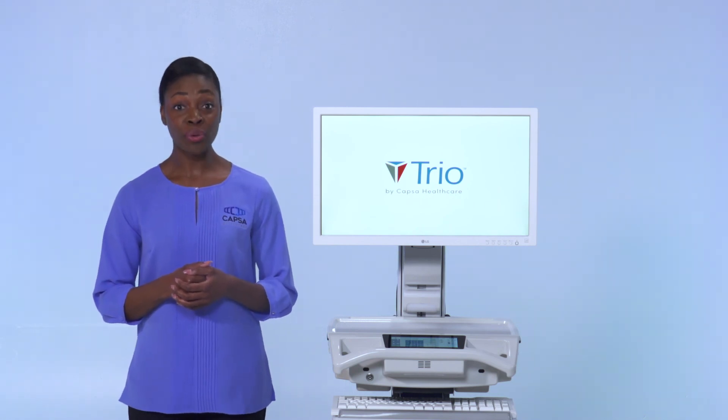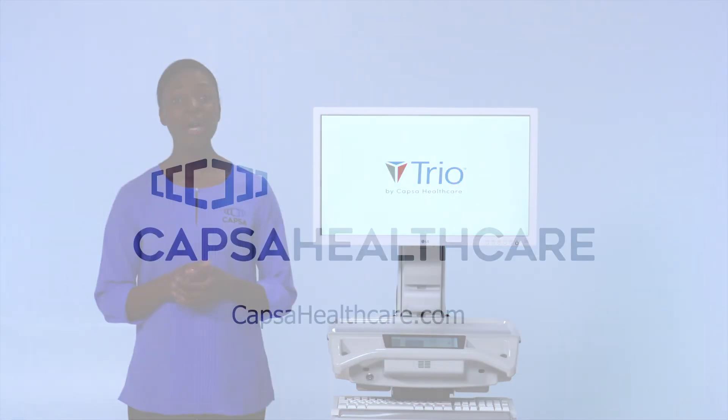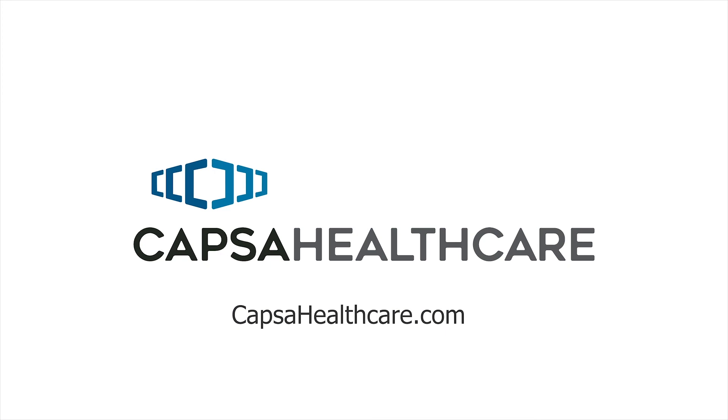To learn more about TRIO or to schedule a demonstration, please contact CAHPSA Healthcare or visit us at CAHPSAHealthcare.com.